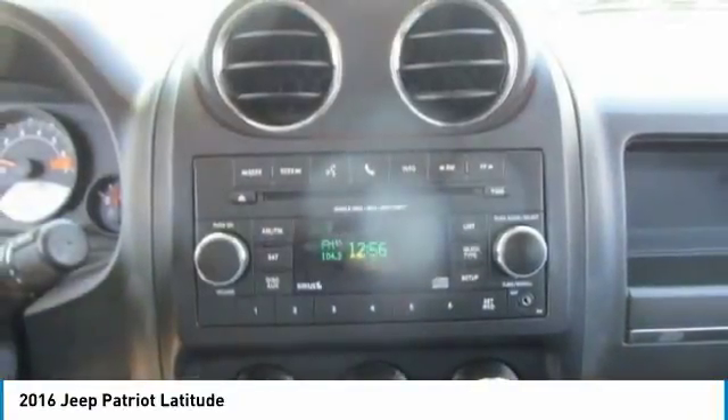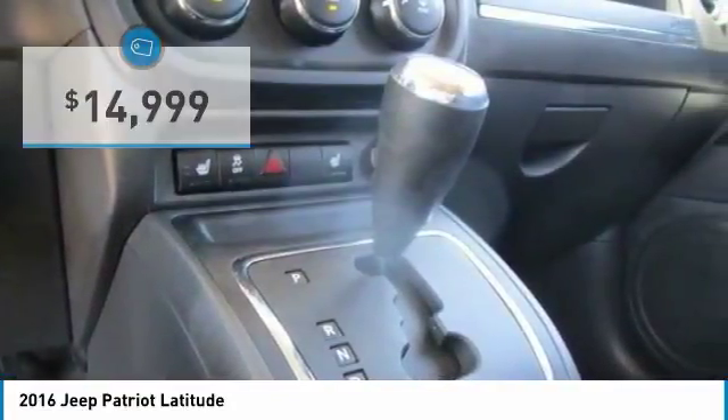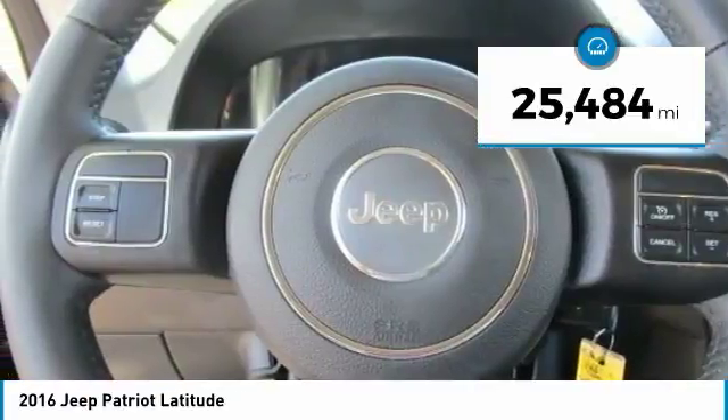The Patriot has plenty of room inside for any size family and is priced below $15,000. This vehicle has less than 30,000 miles.